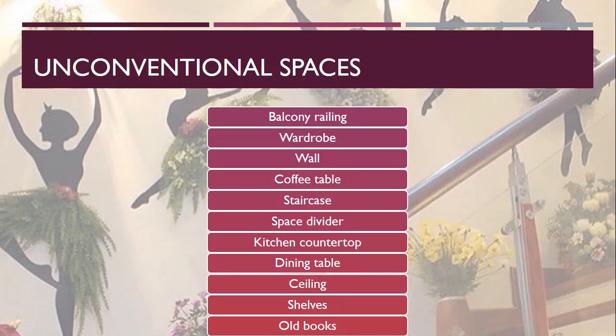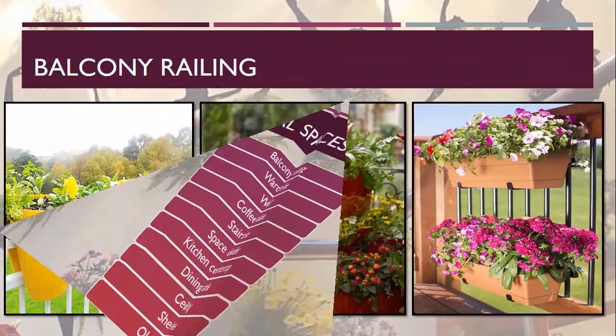First, let's see what the various unconventional spaces we have in a residential building are. These are the list of unconventional spaces which you can see on your screen. These are spaces which are sometimes left unused, so we can make better usage of these available spaces by unconventional gardening.